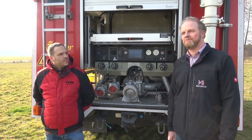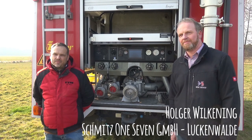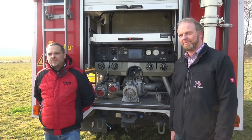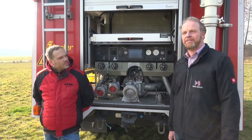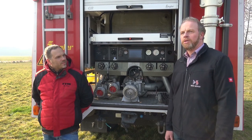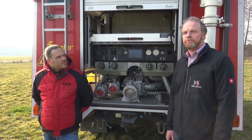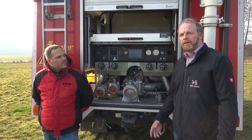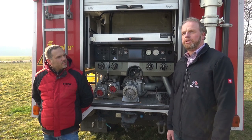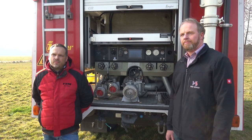Der Name One7 ist dadurch entstanden, dass wir bei der Druckluftschaum-Erzeugung aus einem Tropfen Wasser sieben gleichgroße und gleichförmige Schaumblasen herstellen. Und was macht die Firma One7 jetzt direkt damit, außer ihr habt das erfunden?